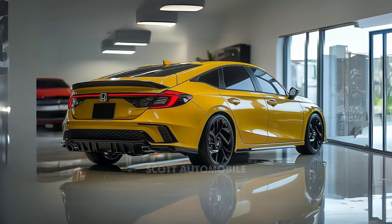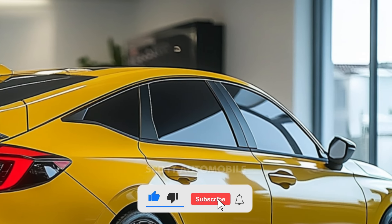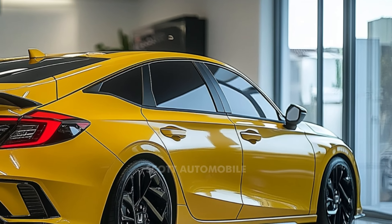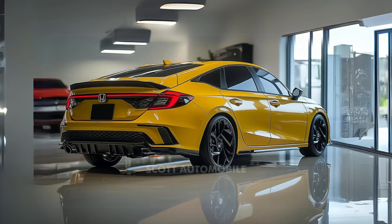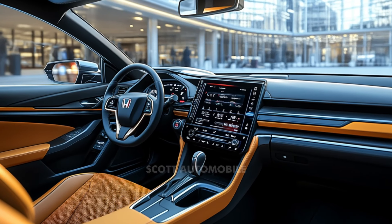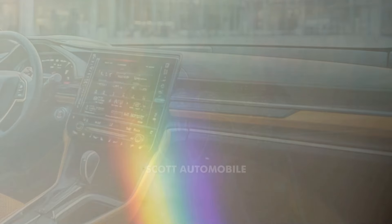One of the most exciting updates for 2025 is the introduction of a hybrid model. The Civic Hybrid combines a 2.0-liter four-cylinder engine with two electric motors, producing a total of 200 horsepower. This results in a driving experience that is both dynamic and incredibly efficient, reaching up to 49 miles per gallon. The hybrid version is not just about reducing emissions — it's about giving drivers the best of both worlds: power and eco-consciousness.